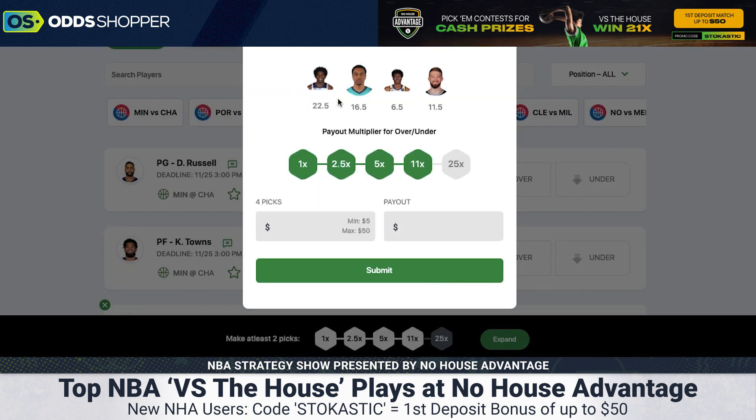Quick recap of our four props for No House Advantage versus the house: Anthony Edwards OVER 22.5 points, PJ Washington UNDER 16.5 points from the same game, Jalen Smith UNDER 6.5 rebounds — a very erratic player without much floor time — and Domantas Sabonis OVER 11.5 rebounds, the complete opposite: consistent, high-minutes player. Put those together as a multiplier ticket however you like. New to the site? Use promo code STOCHASTIC for the 50% match deposit bonus. Have yourselves a great Friday of NBA action — my name is Jeff Balrick, talk to you soon.